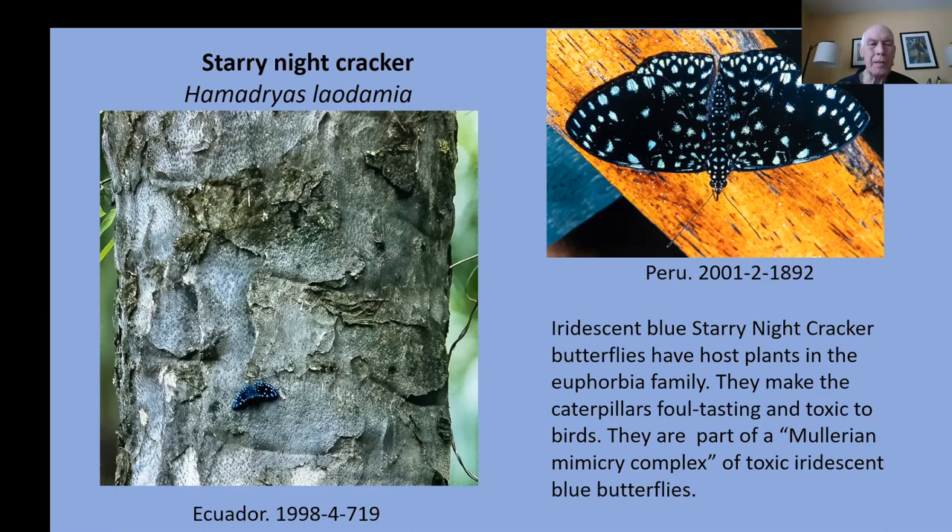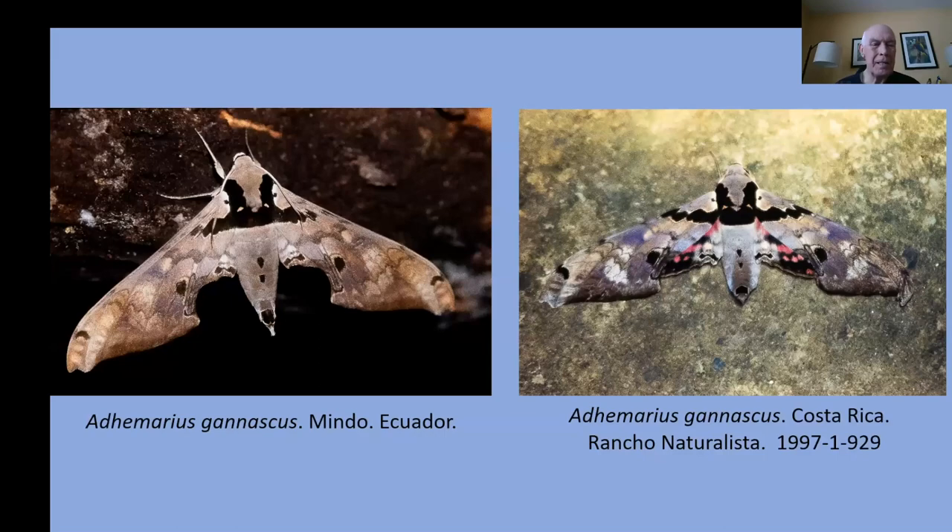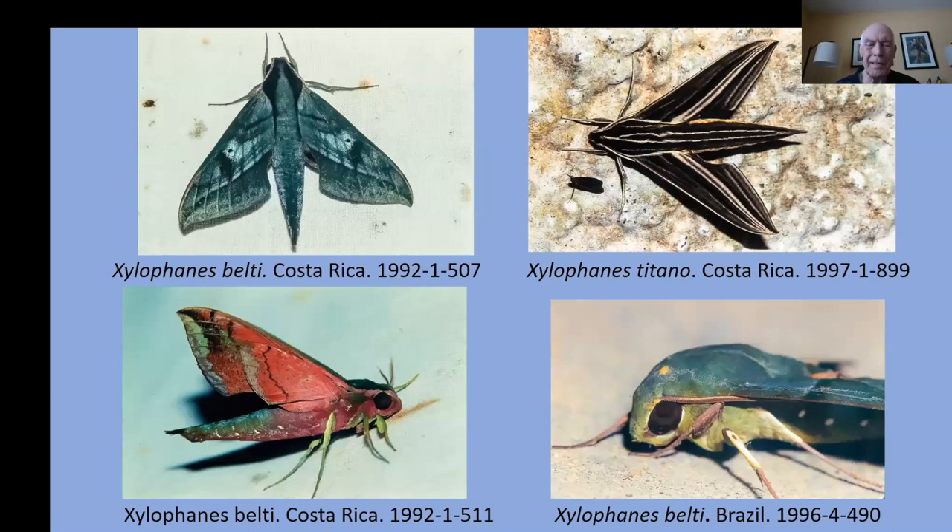What about Sphinx moths? That is special — look at the length of the tongue on that Sphinx moth. Here's a Brugmansia flower, and that shows you why some creatures need a long tongue to pollinate those flowers. These are some of the Sphinx moths you'll find in the tropics from Ecuador to Costa Rica — they're shaped like little fighter planes. Very dynamic structures.